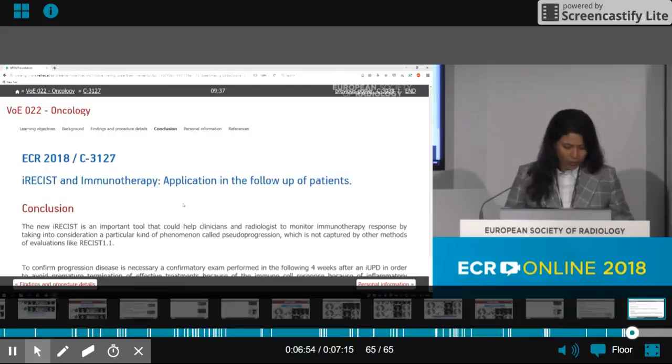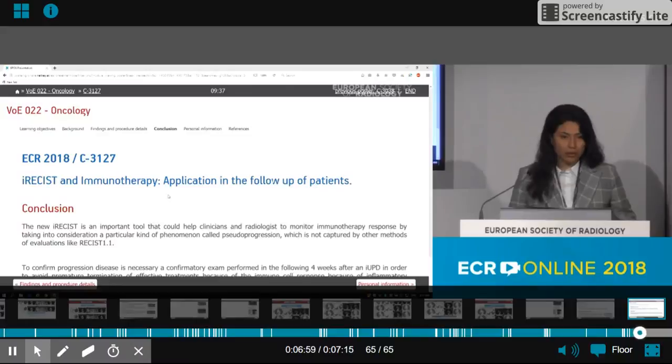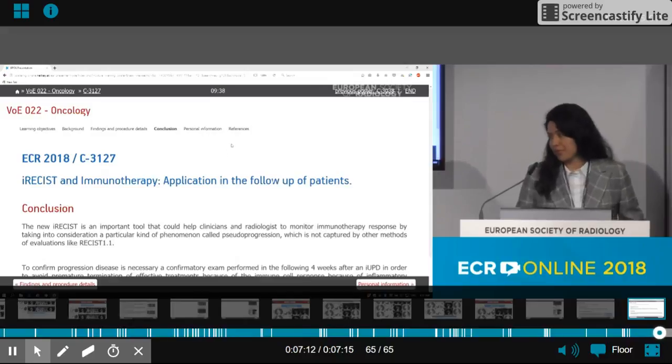In conclusion, the iRECIST criteria is an important tool that helps clinicians and radiologists monitor immunotherapy response. Furthermore, it is important to perform serial CT scans according to iRECIST in order to treat our patients more efficiently. Thank you for your attention.